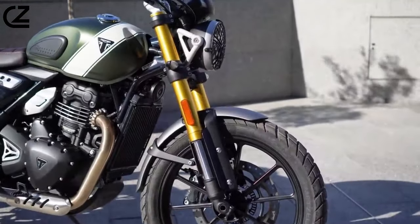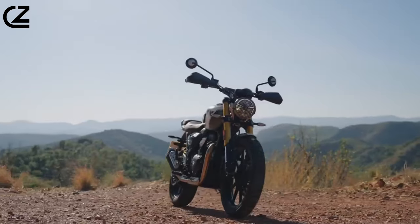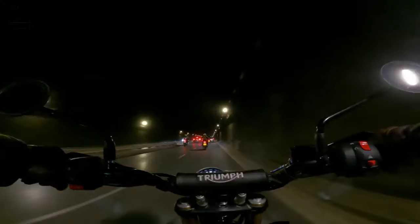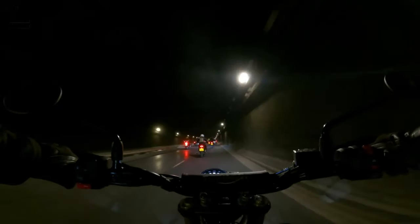Safety takes precedence with the inclusion of ABS and switchable traction control, offering reassurance on diverse terrains and in varying riding conditions.